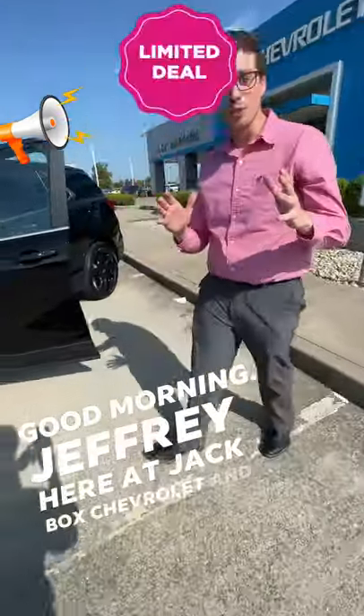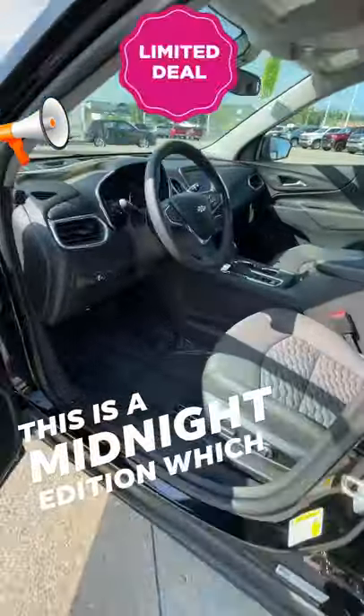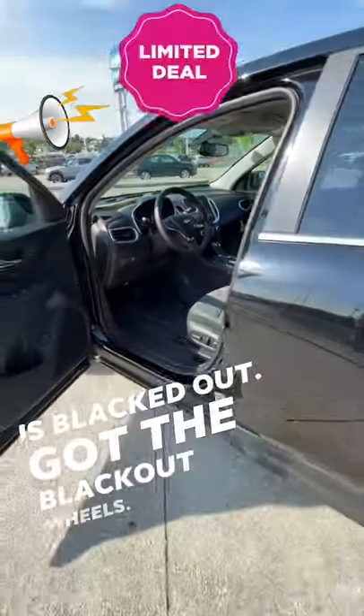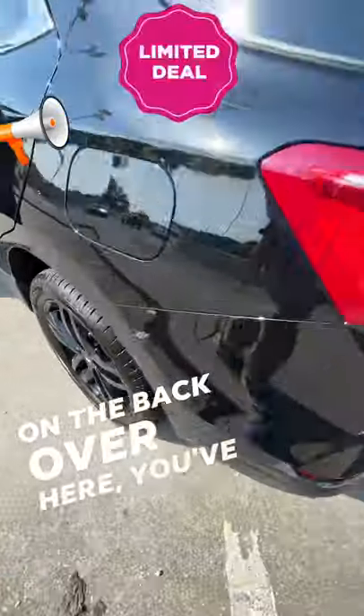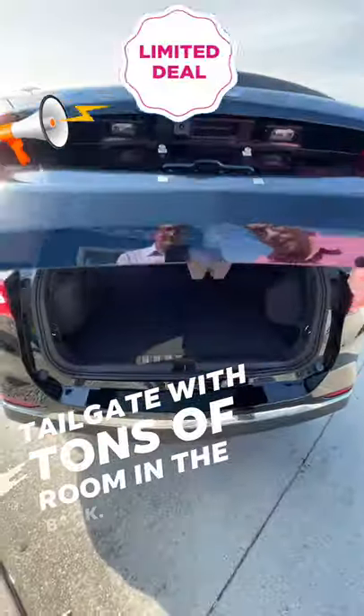Good morning, Jeffrey here at Jack Burford Chevrolet, and I want to show you this beautiful Equinox. This is a midnight edition, which means everything in this vehicle is blacked out. You've got the blackout wheels on the back over here, you've got the blackout Chevy Bowtie, and an electric tailgate with tons of room in the back.